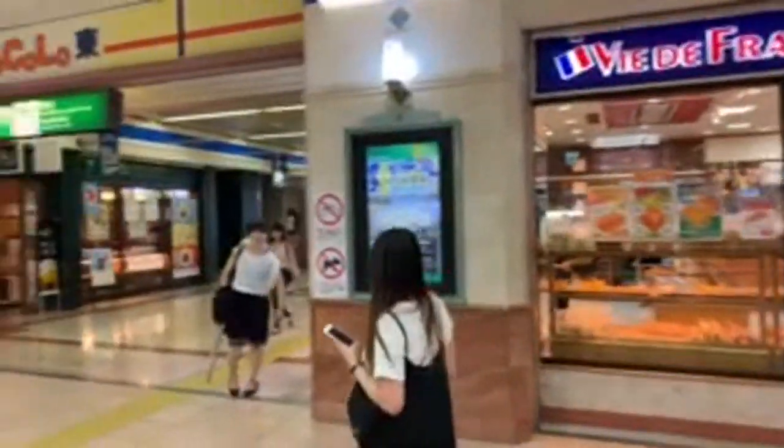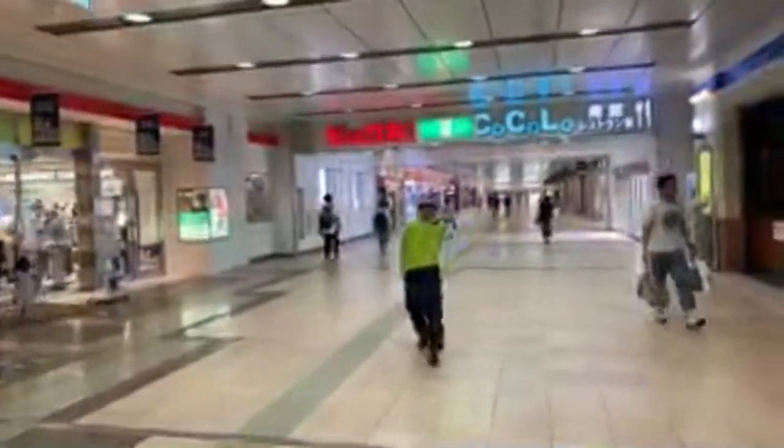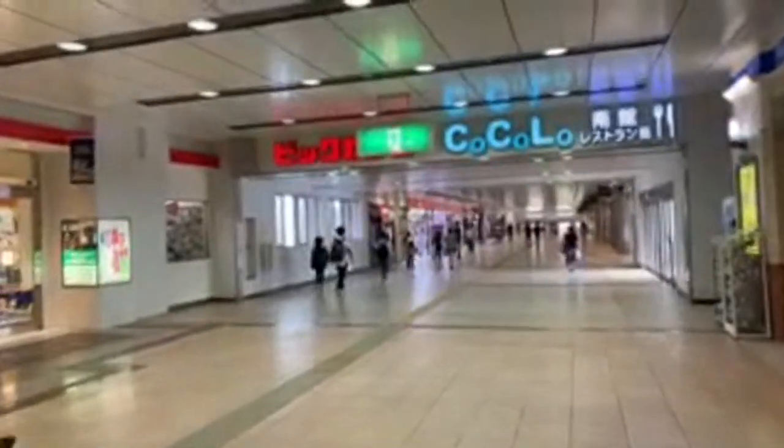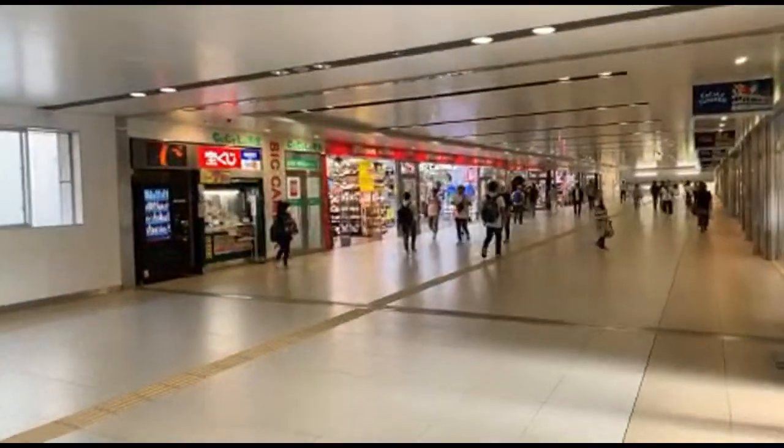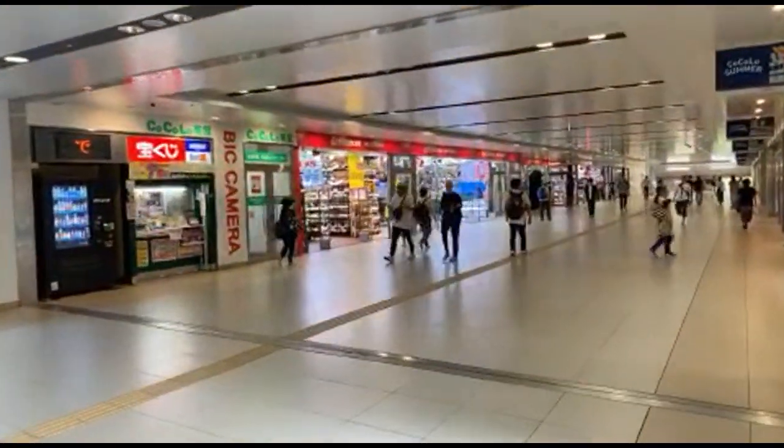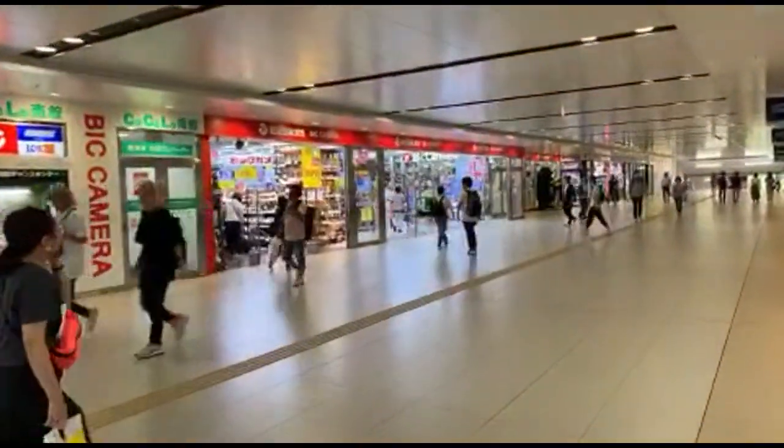I think we're going to find it in here. This side of the station is a little bit newer and a lot wider. And get this — there's a big camera electronics store inside of the station! So if you're looking for an SD card or something you can get that right here. That's pretty crazy. Oh, there it is right there — Big Camera is selling alcohol AND electronics!